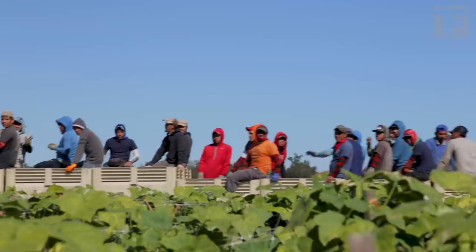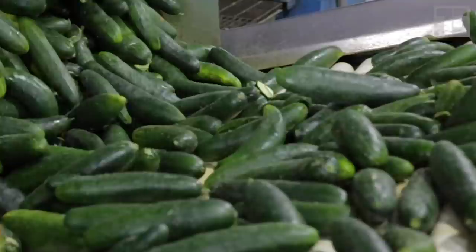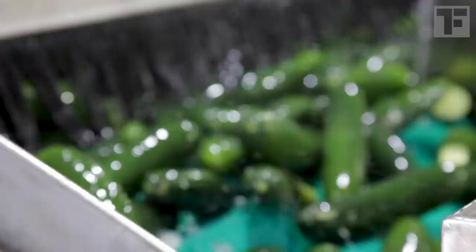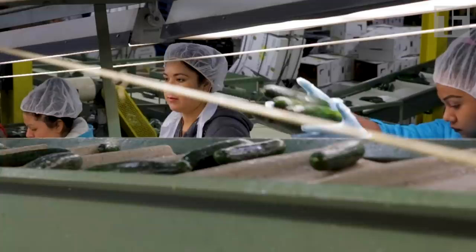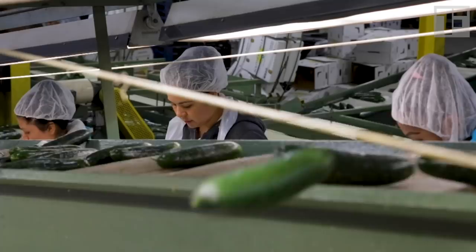From the field, the cucumbers are taken to be washed, waxed, sized, packed, and cooled. A cucumber is 90% water. Once it's refrigerated, the inside can be 20 degrees cooler than the outside. And so we say: cool as a cucumber.